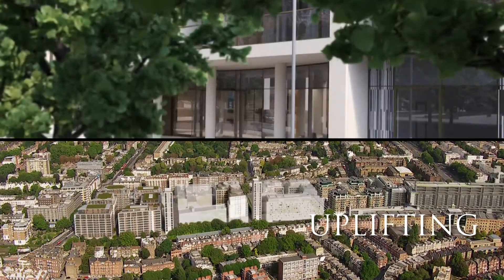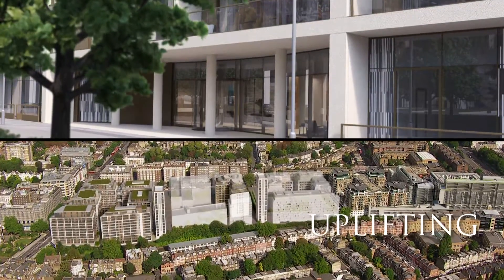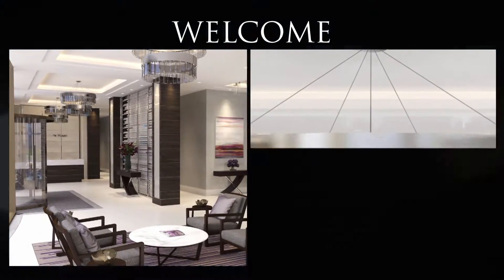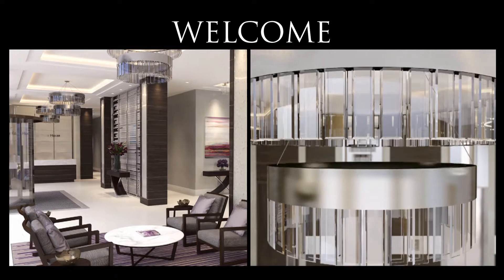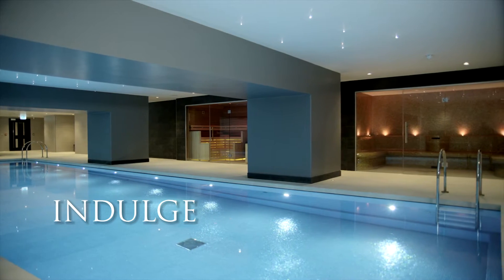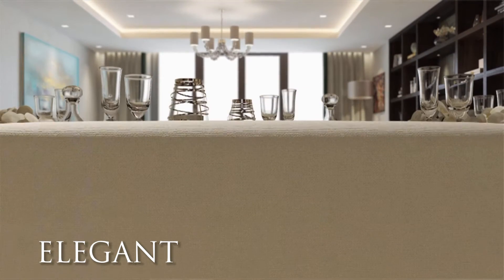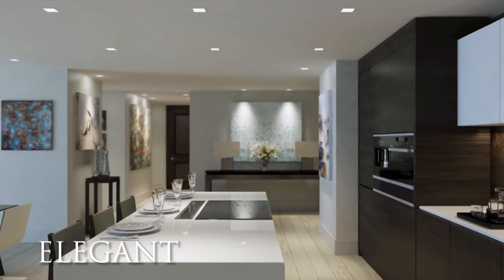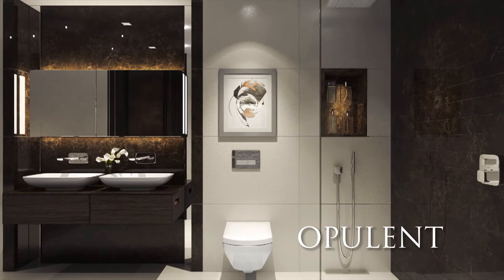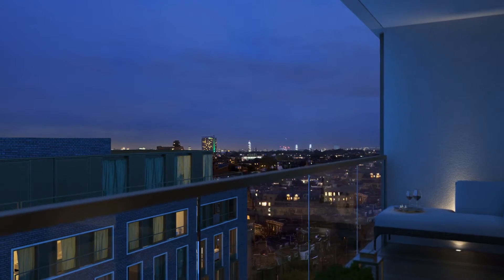You don't often get the opportunity to create a whole environment that is particularly its own character. With Kensington Row we've created a design that's contemporary but distinctly English. It's not like every other development you get in London. Kensington Row is a beautiful piece in a jigsaw.